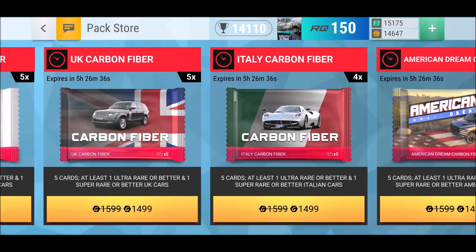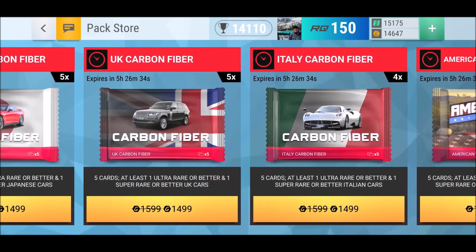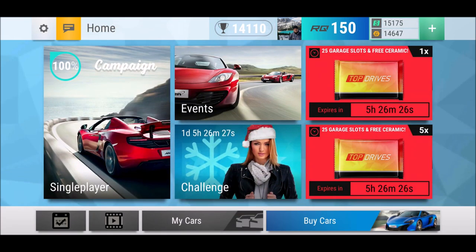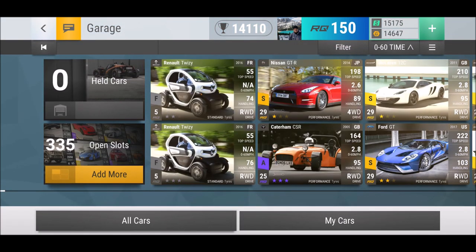Now — UK carbon fiber pack! Five cars, at least one ultra rare or better, one super rare or better, UK car. So what do we have in UK, what is there, what do I want?